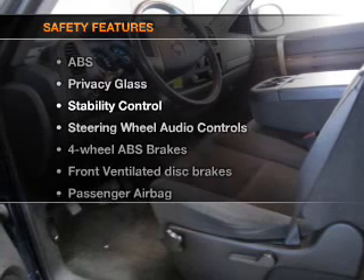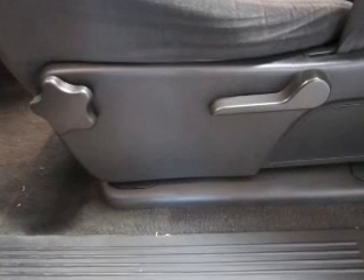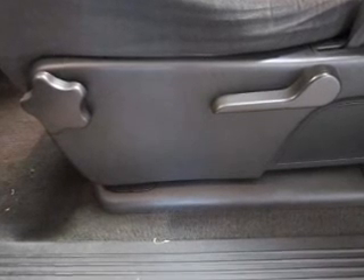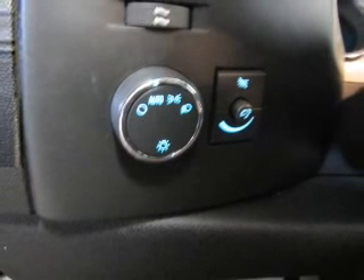And for your peace of mind, the following safety equipment is included: front ventilated disc brakes, passenger airbag, stability control, daytime running lights, and independent suspension. Let us put you in the driver's seat today.